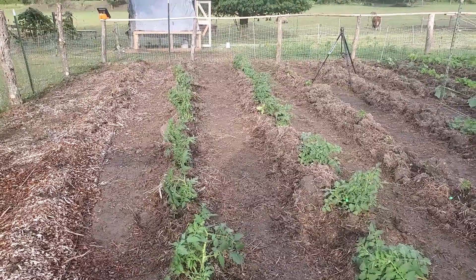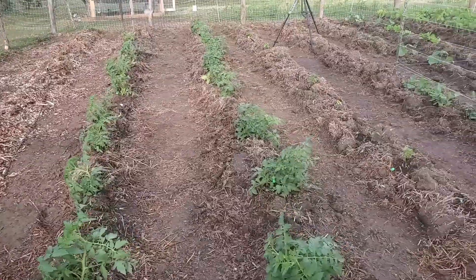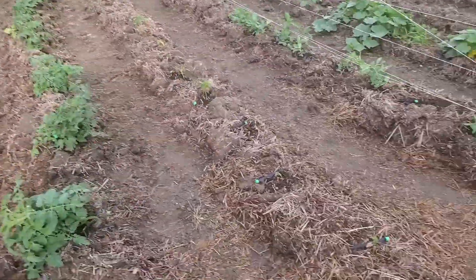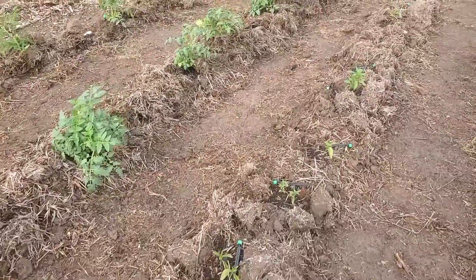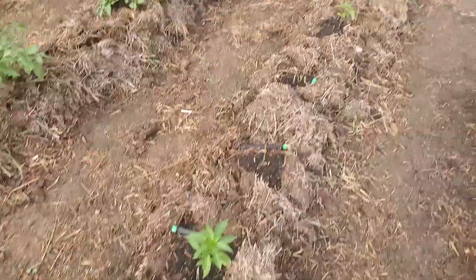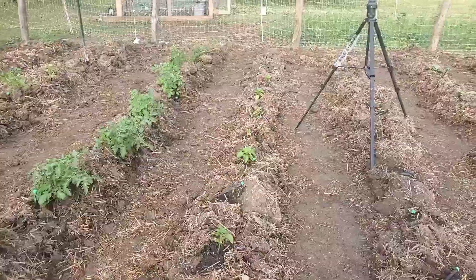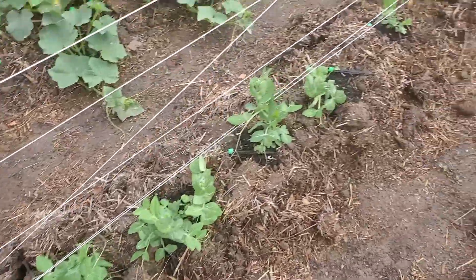All the rain we've had this week, and a little bit last week, has definitely put things into overdrive. Here we are in the garden — you can see the tomatoes are doing well. We have a couple rows of tomatoes. The peppers are kind of struggling; we started them indoors and probably kept them in the containers too long.